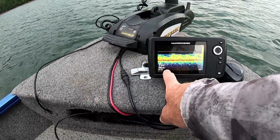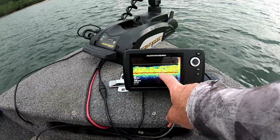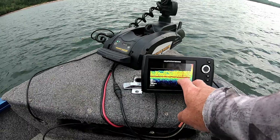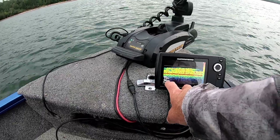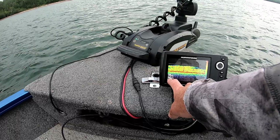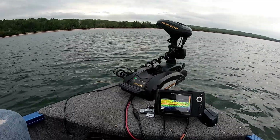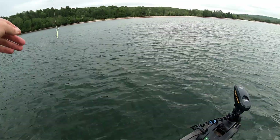Now we're in 11, maybe 12 feet. You can see the dark red line is the bottom, and then you can see the weeds right below us. We got weeds all around us, so I'm on spot lock and we're just casting around. You can see the water temp is cold — 57 degrees. These fish are active, that's a great temperature for catching them because they release well.